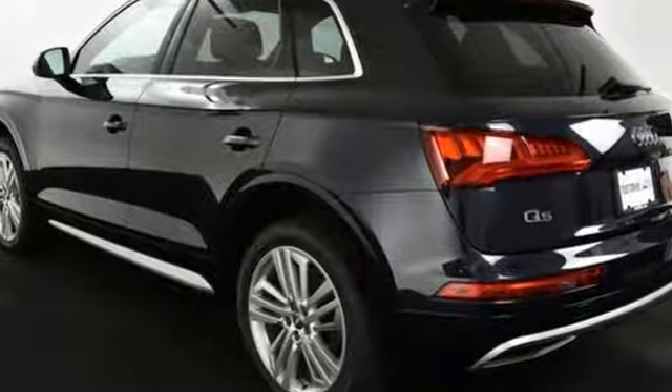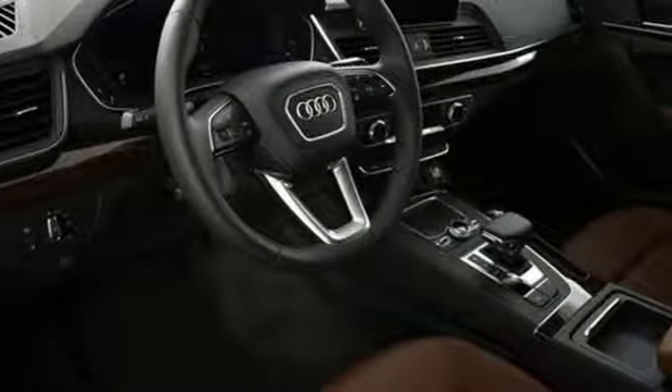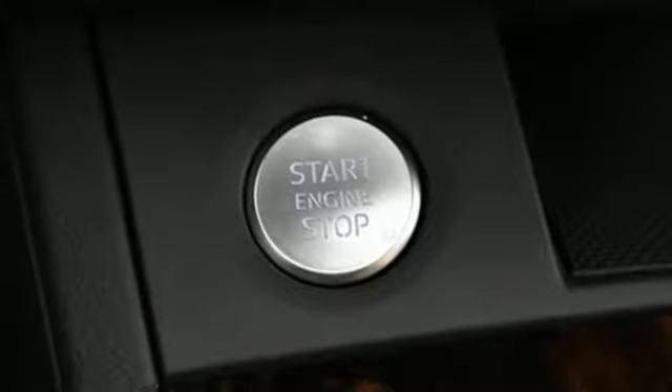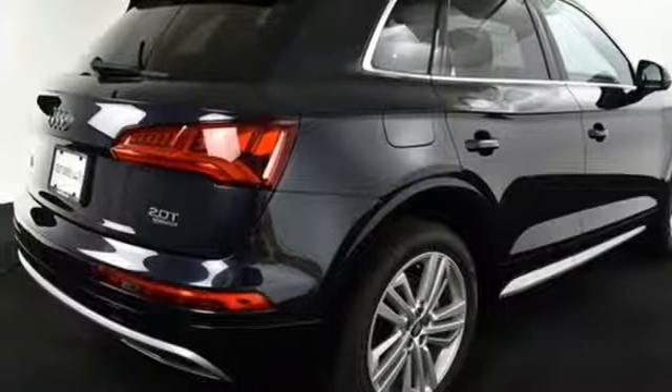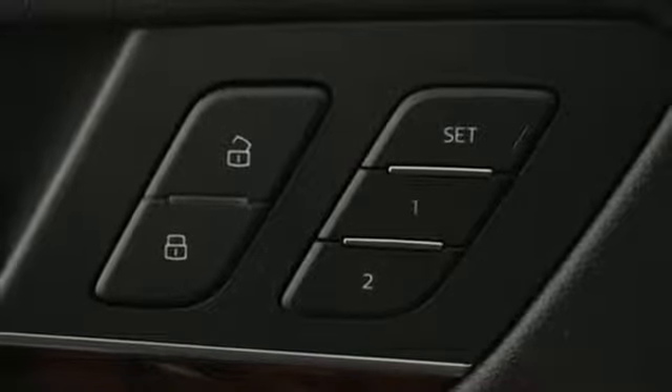Bluetooth wireless audio streaming, auto dimming mirrors, front heated leather bucket seats, auto dimming rear view mirror, Audi advanced key, dual zone climate control, intercooled turbo in-line four-cylinder engine, hands-free liftgate, gas pressurized shocks, and power heated mirrors.